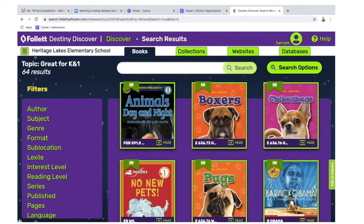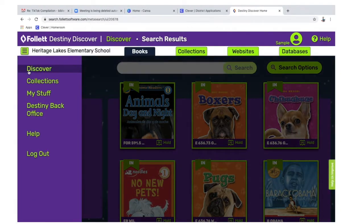Remember to get back: click the three lines in the upper left corner and pick the word Discover — the top choice.